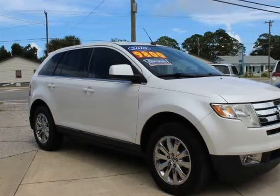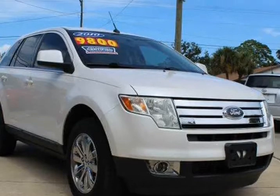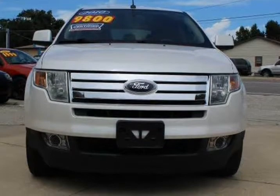This 2010 Ford Edge is brought to you by Mitchell Auto Acquisition Inc. This 2010 Ford Edge Limited has been fully serviced, super clean all-leather interior, great fuel economy, just an all-around solid car.